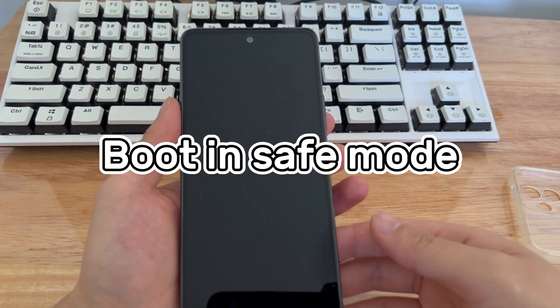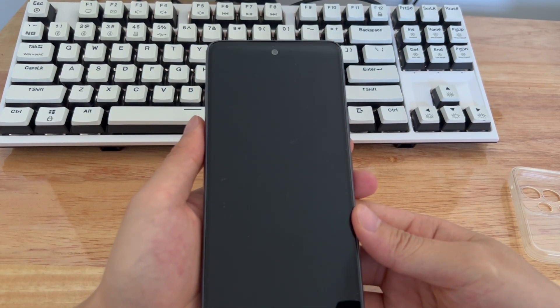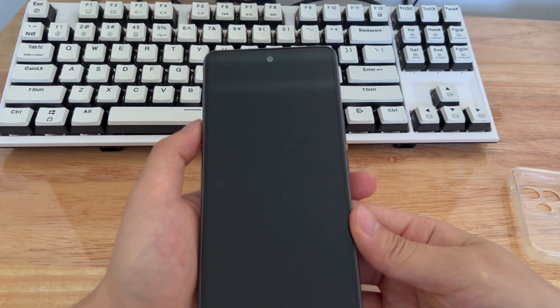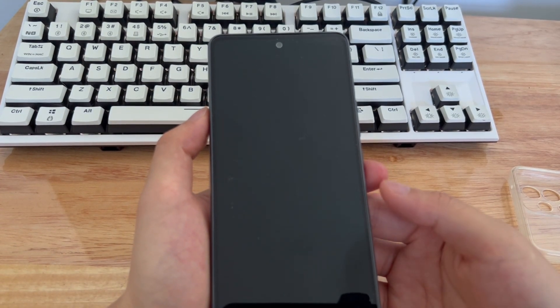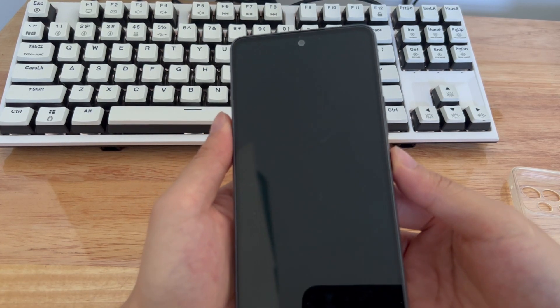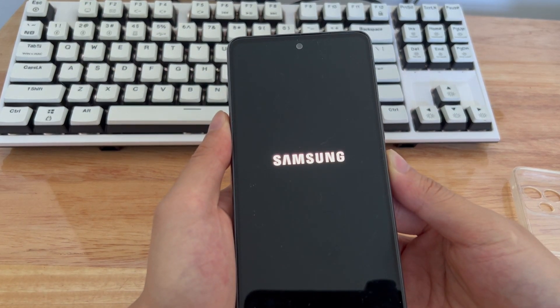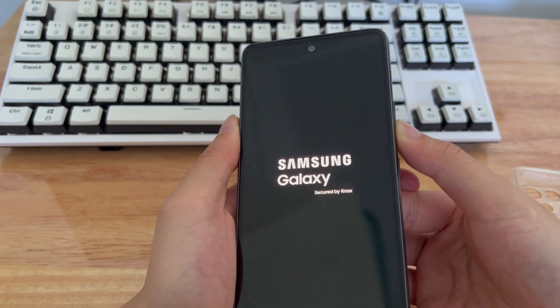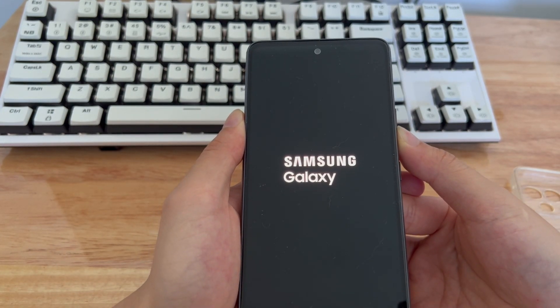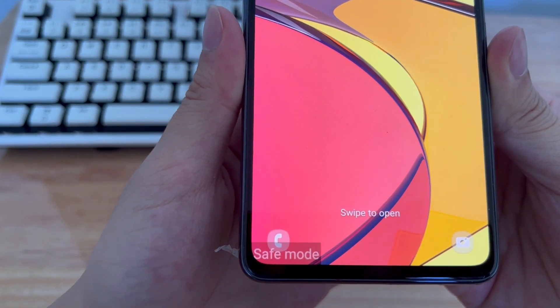Method 5 is to enter Samsung safe mode and uninstall rogue apps. Have you installed new applications recently? If your Samsung phone keeps restarting after installing an app, check to see if the app is the cause. Run your Samsung phone in safe mode, which makes the phone run without any third-party apps. Press and hold the power button. Once you see the Samsung logo, release the power button and hold the volume down button. Wait until your phone finishes restarting — safe mode will appear in the lower left corner of your screen. If the phone won't automatically restart in safe mode, there may be a problem with a recently installed app. Find it and uninstall it.